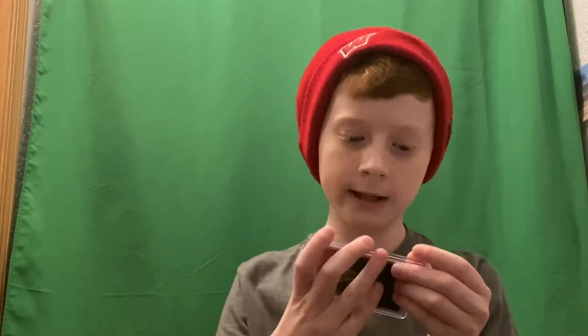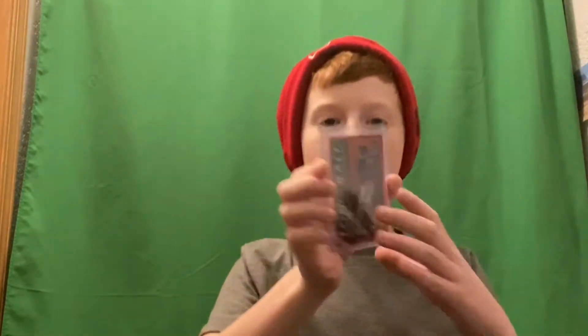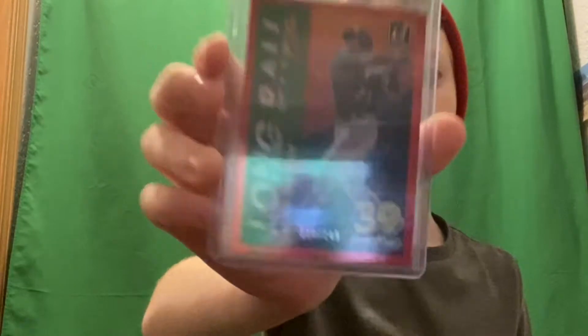61 out of 99 is pretty rare. I've seen some YouTubers who got a 1 out of 1 — that's my dream, to get a 1 out of 1 baseball card. Now we got Nelson Cruz, 110 out of 149. Look at that design — Long Ball Leaders — pretty sick if you ask me.